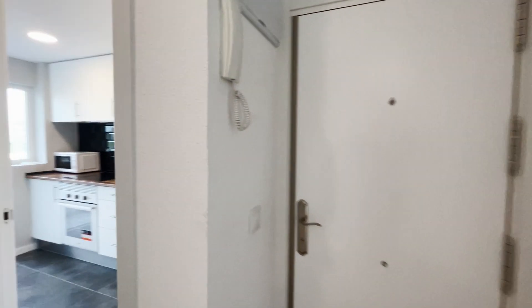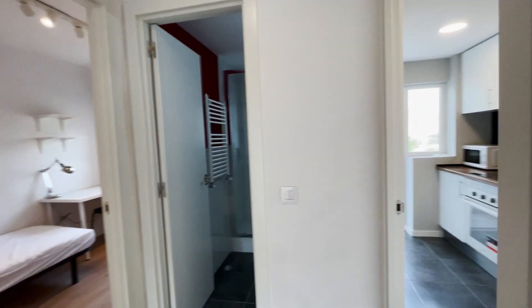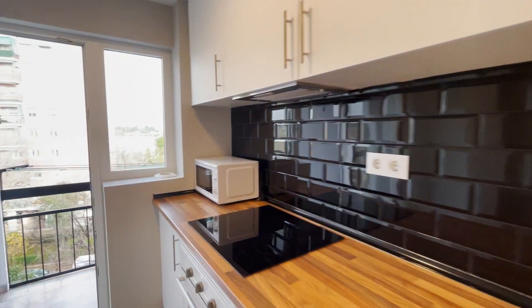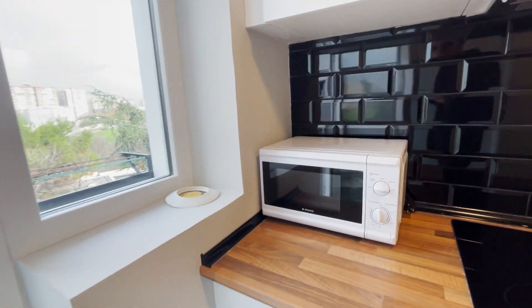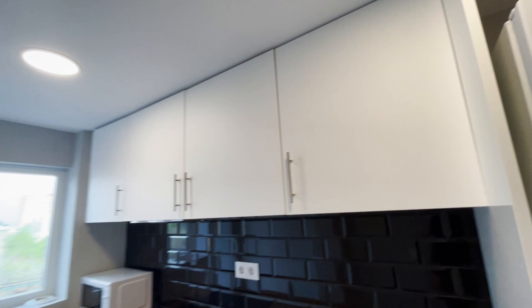That's the entrance door. When we enter, we found this hallway and we start with the kitchen, which has total equipment — a stove, microwave, oven, and the fridge with so many cabinets.